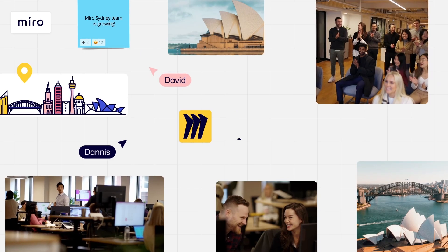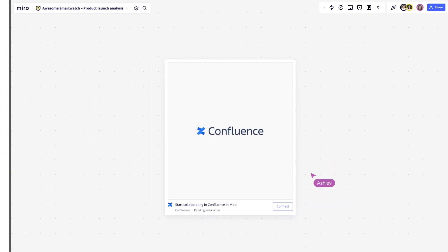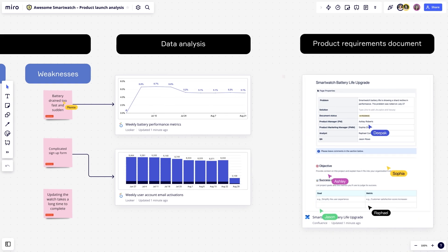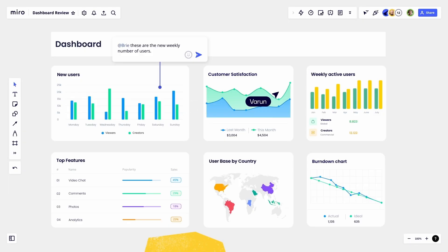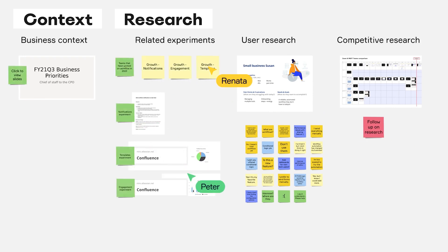For me as a PM, work is inherently a bit messy. Miro gives you a way of turning that mess into more structured information. It's a place where I use it to connect all different sources of information. When you can start really messy, you might use a data study, market references, or inspiration from other players.